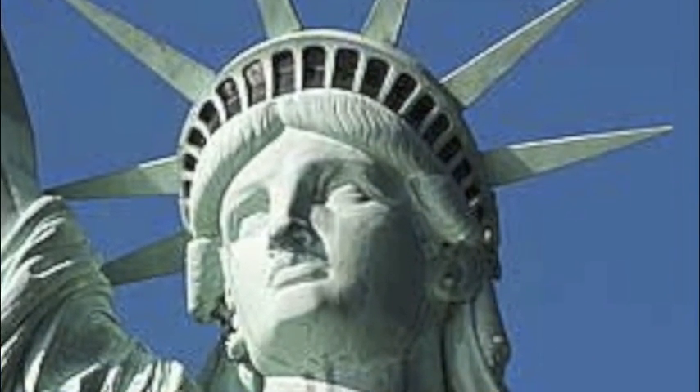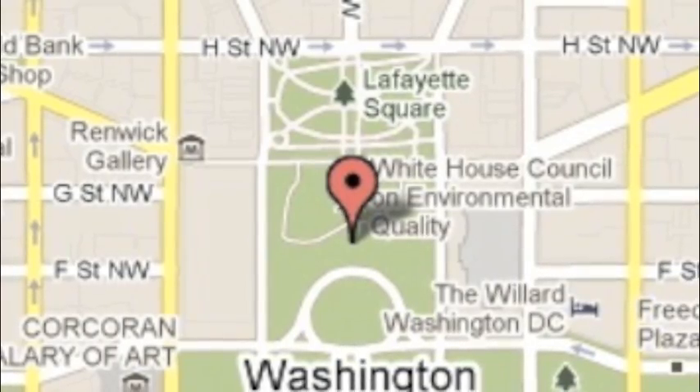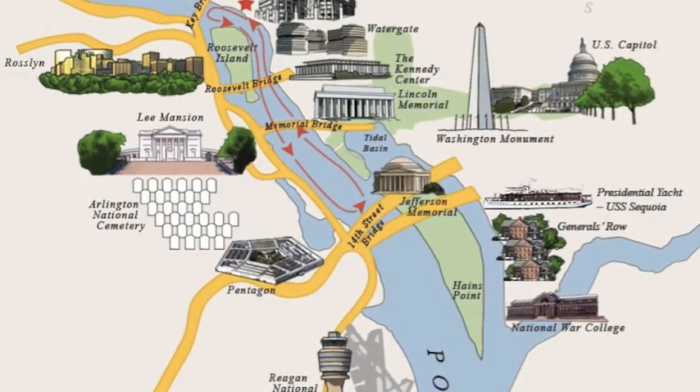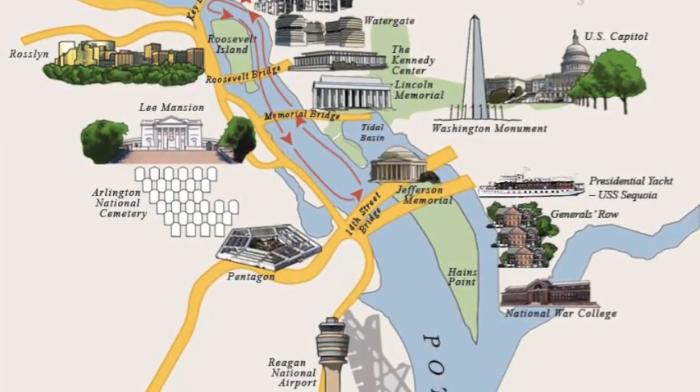Then since we were on the East Coast, we decided to visit Washington D.C. In Washington there are a lot of National Monuments.